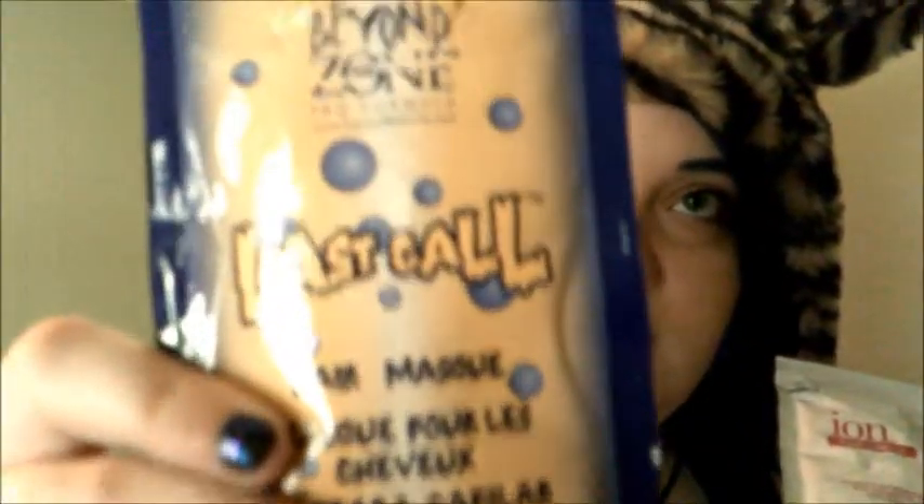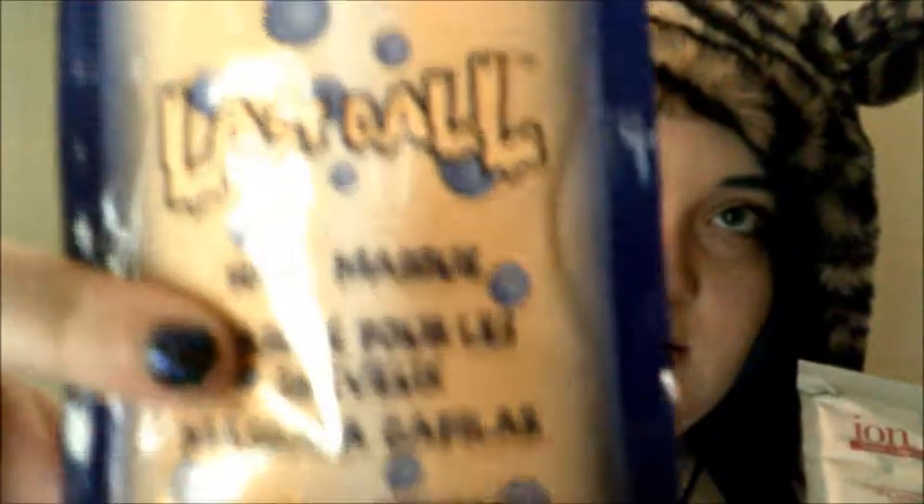At Sally's, they have these little packets of deep conditioners. I really recommend this brand — it's amazing.